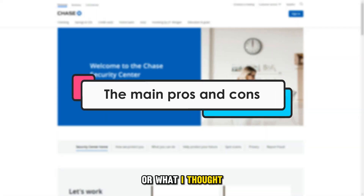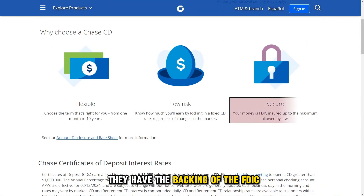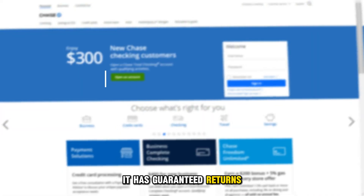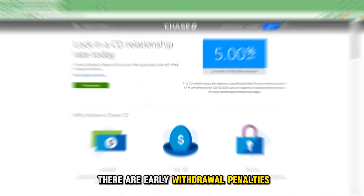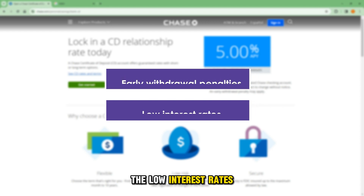The following are what I thought were the main pros and cons. The pros: they have the backing of the FDIC and the NCUA insurance, it has guaranteed returns, and it has been time-tested. The cons: there are early withdrawal penalties and low interest rates.